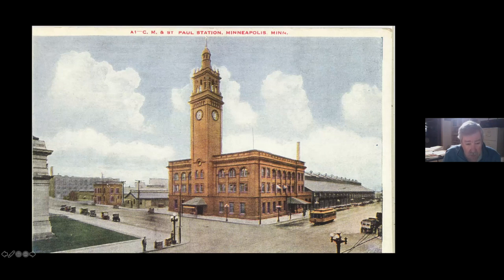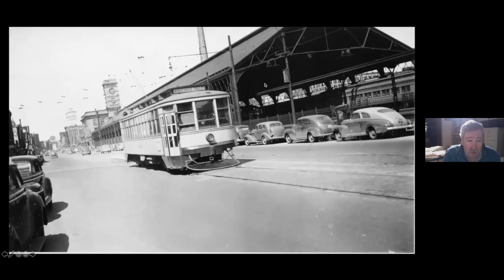Over here is the freight house — only the head house portion is still there, and it's now a Dunn Brothers or something. Alongside the train shed, here's the Rock Island depot, and there's a Milwaukee Road coach off to the side.